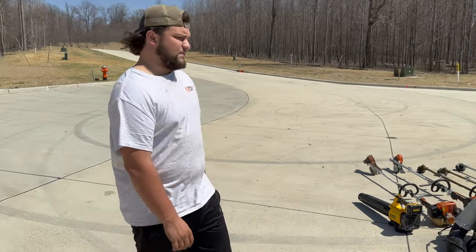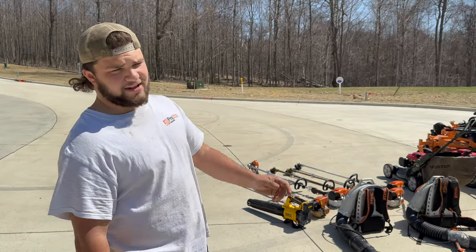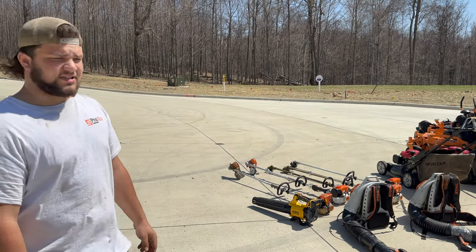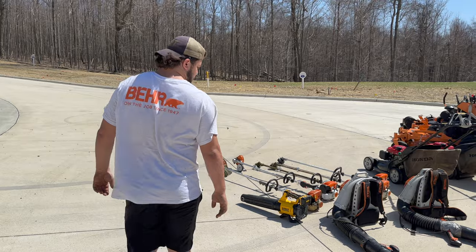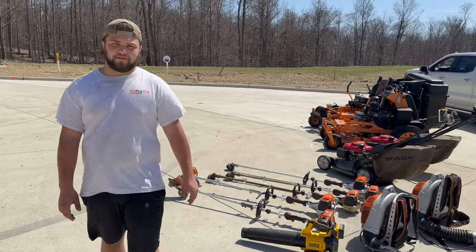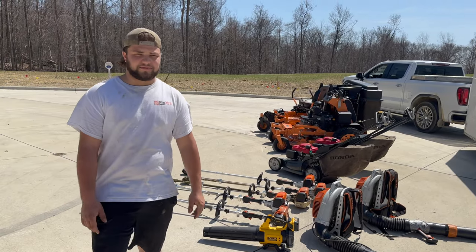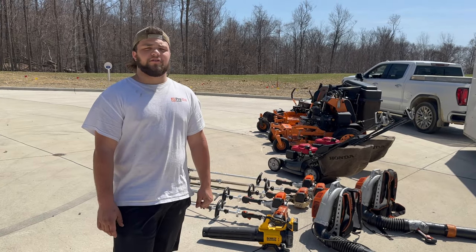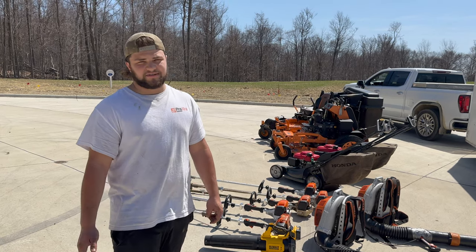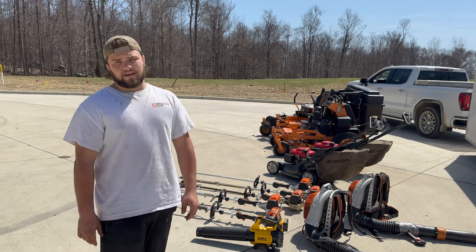Pretty much that's my setup. Some things will be changing pretty soon — new truck, different trailer — but the equipment should all stay the same. You guys will see that over the course of the summer. Thank you all for watching, hope you enjoyed the video. If you did, like, comment, subscribe. Let me know down in the comments what kind of videos you guys want to see, because I'm not really sure what you want me to make.